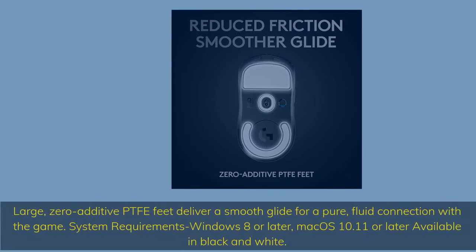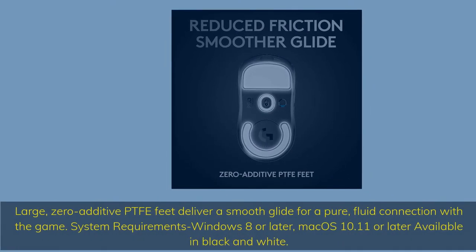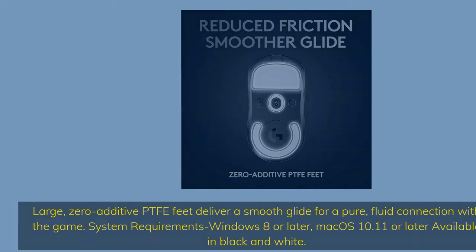Large, zero-additive PTFE feet deliver a smooth glide for a pure, fluid connection with the game. System requirements: Windows 8 or later, Mac OS 10.11 or later. Available in black and white.